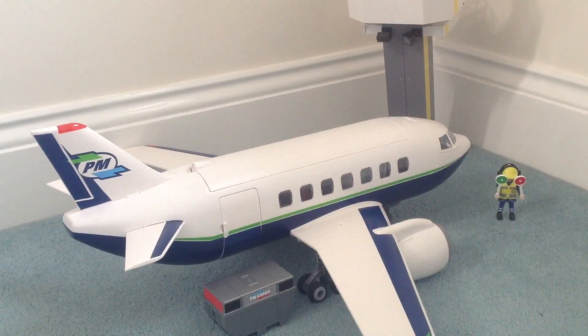It's a fairly robust plane. The wheels and the engines and the tail fins do sometimes come off when he's playing with it, although perhaps he's a little bit rough with it — he's just five. But everything pops back on pretty easily, and there aren't that many small pieces with it.